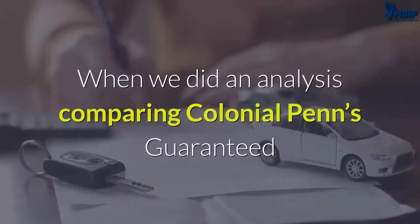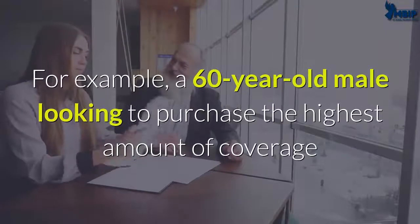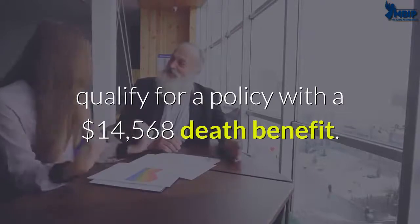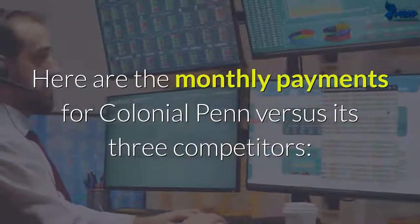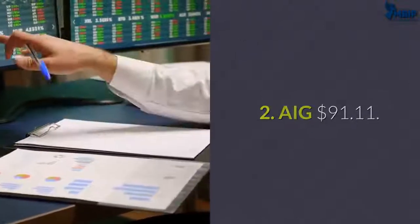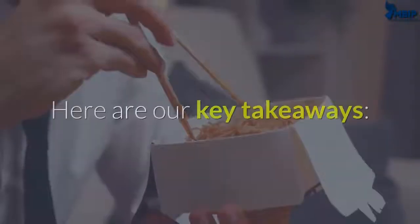When we did an analysis comparing Colonial Penn's guaranteed acceptance product with its three primary competitors, we found that Colonial Penn's rates were higher than all three. For example, a 60-year-old male purchasing the highest amount of coverage Colonial Penn will sell for his age would typically qualify for a death benefit of $14,568. The monthly payments were: Colonial Penn $119.40; AIG $91.11; Gerber Life $92.66; Great Western Life $108.53.